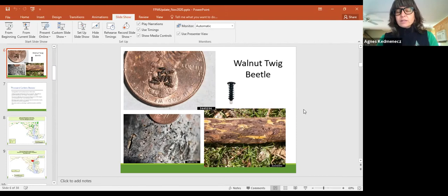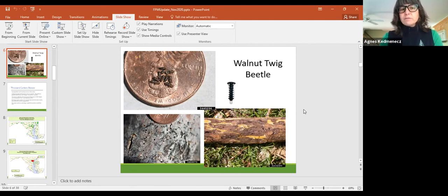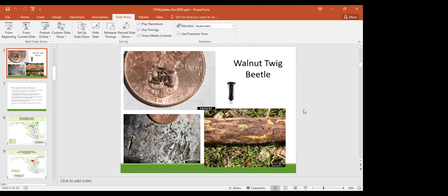Question: once beech bark disease is found, is it too late to remove trees to prevent further infection? No. It's about keeping trees healthy and keeping the scale down. There are bark spray treatments that can control the beech scale. If you can keep the scale and fungal load down by removing infested trees, you have a better chance of keeping the disease contained.